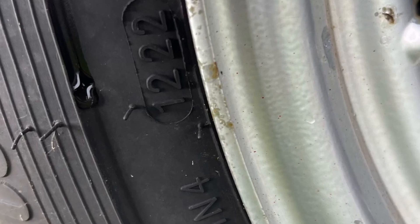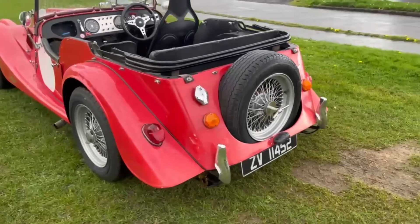A recent set of budget tyres are fitted, dated 12-20-22, with very little mileage on these.